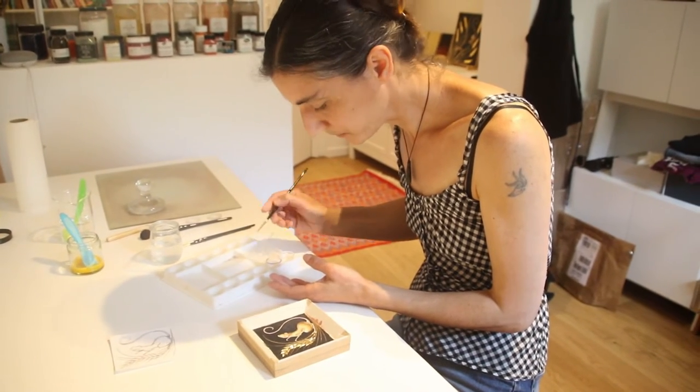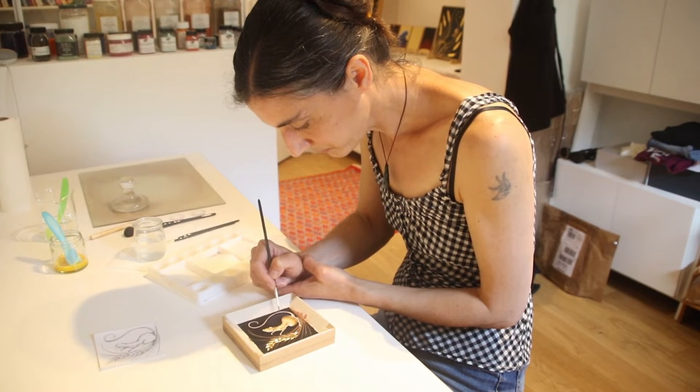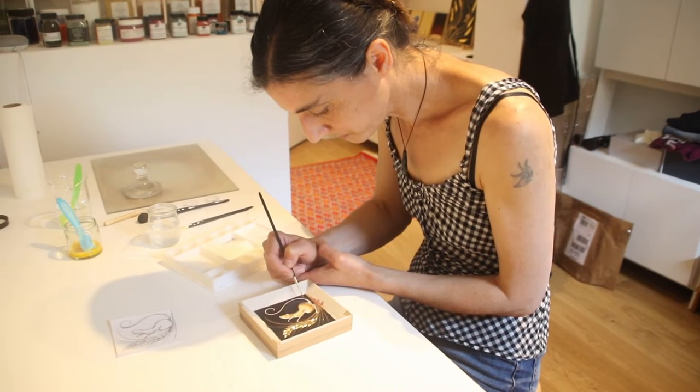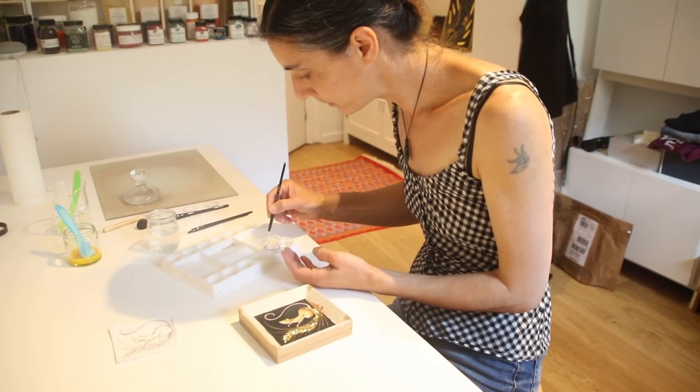Later in my school years, music became more important than art, until I moved to Florence in Italy and fell in love with early Italian painting. I returned to Oxford to do a master's degree in art history and then went to Cambridge to train as a paintings conservator.